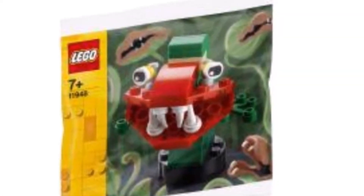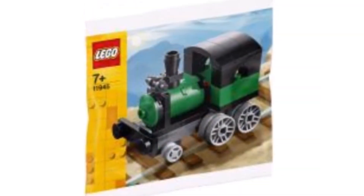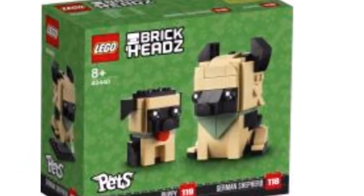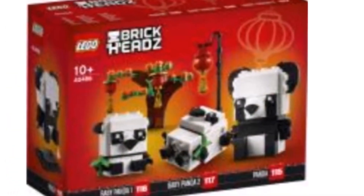Overall, these sets are all pretty boring and I probably won't pick many of them up. I am interested to see where they take the brick heads pets line, though. The rest of it was pretty boring — let me know what you guys think in the comments below.